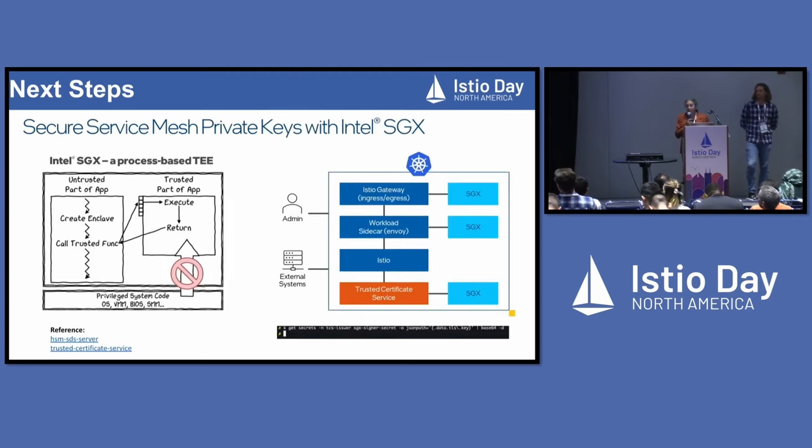Last but not least, security is important. For all your communications and requests, you want to protect all those MTLS keys. This is where process-based isolation with SGX has been integrated in Istio and Envoy to provide that protection. At the Istio gateway you can use SGX, at the Envoy sidecar proxy you can use it, and you can even have a trusted certificate service inside your cluster — all using SGX. When I say trusted and secure: if you get secrets in Kubernetes, it just pops out the secrets in plain text. But if your services are running in SGX, they just return blanks.